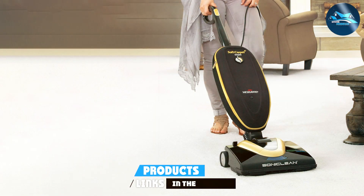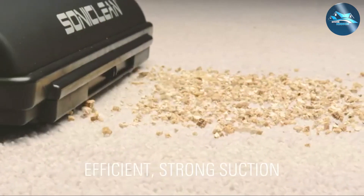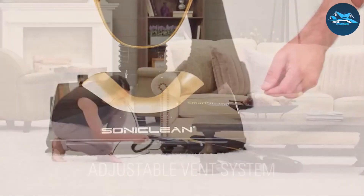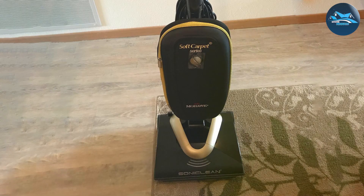Dive into the world of pristine carpets with the Soniclean SmartStrand carpet vacuum cleaner. This marvel of cleaning technology stands out with its advanced features, making it a top-tier choice for SmartStrand silk carpets. Equipped with sonic cleaning technology, it not only removes surface debris but delves deep into the carpet fibers, leaving your SmartStrand silk carpet looking and feeling brand new.